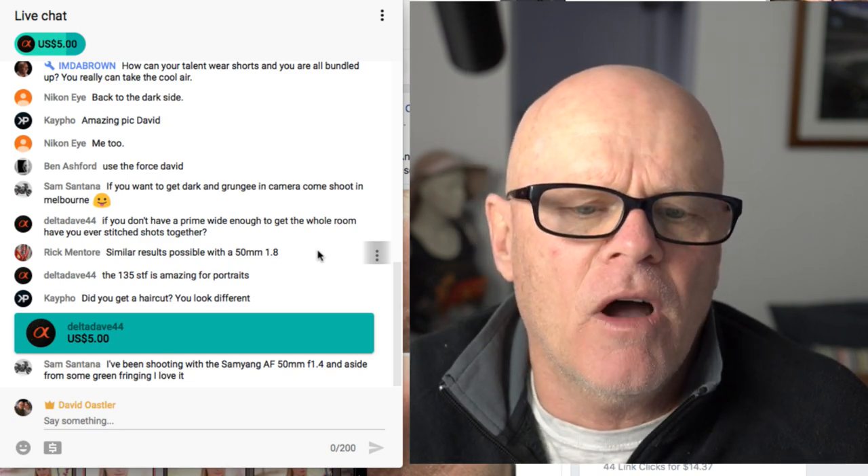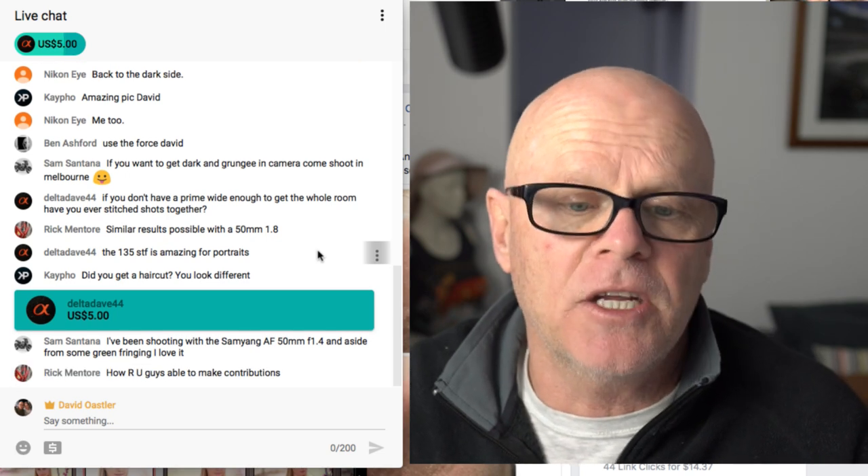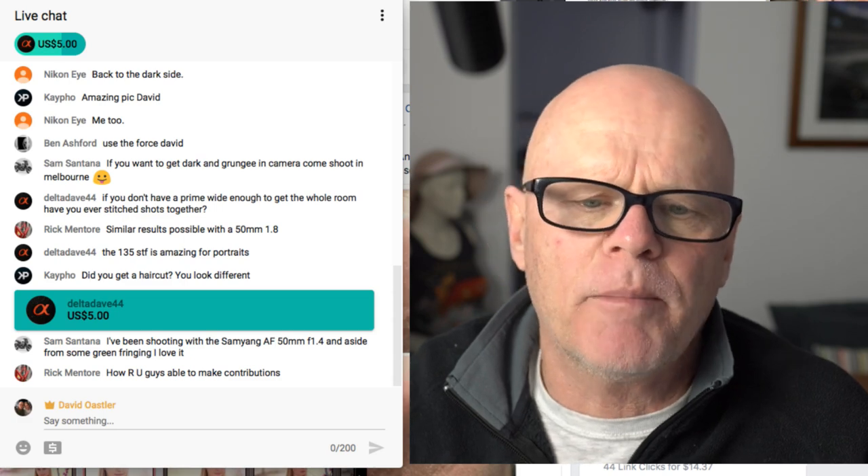Delta Dave said the 135 STF is amazing for portraits. Yes, and I'd love it — I'm hoping Sony bring out a 135. I may get it. I'll have to wait and see what aperture it is.